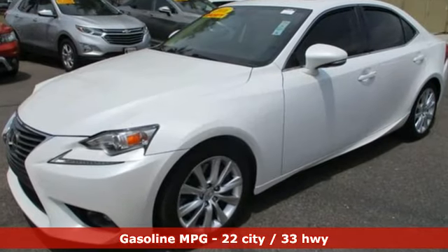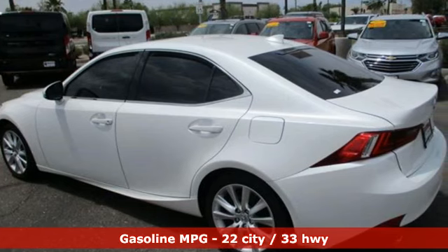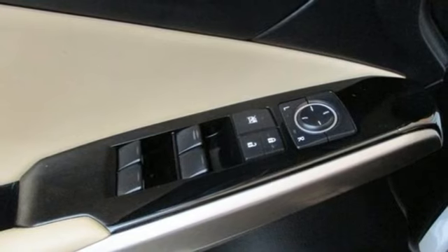It comes with the features you need and, better yet, want: streaming audio, dual zone climate control, doors and push-button start proximity key, aluminum wheels.